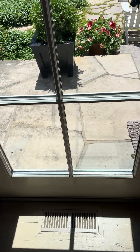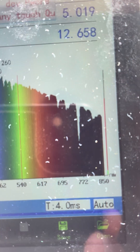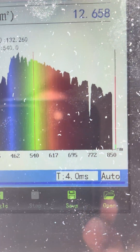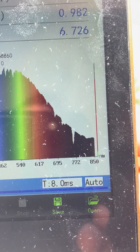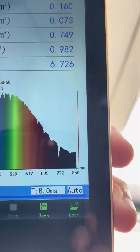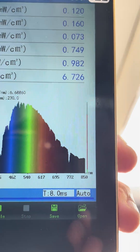Now when we go to sunlight coming through a window, I'm going to take its spectrum, and I want you to pay attention to the red and infrared. Red and infrared drastically goes down by at least more than half.